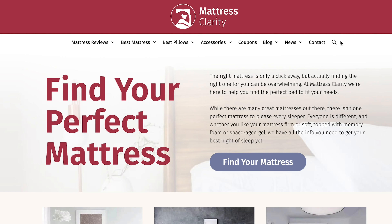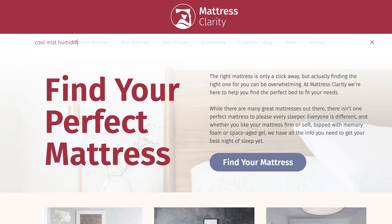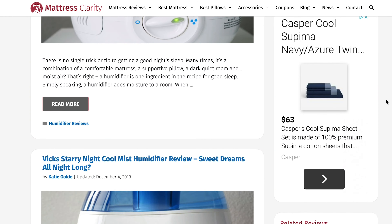Make sure to check out mattressclarity.com if you want to see the other humidifiers I reviewed — I've reviewed a couple of other Cool Mist ones. Go to mattressclarity.com, type in humidifiers in the search bar and you'll definitely see it come up. I've also done a ton of other reviews: pillows, earplugs, white noise machines — anything that has to do with sleep, we've got up on the website.